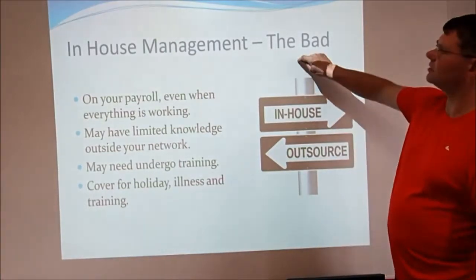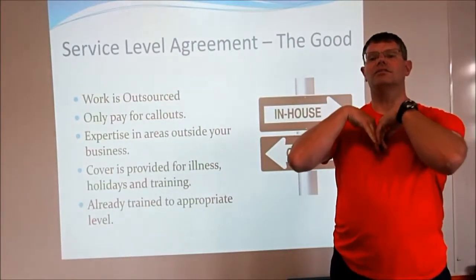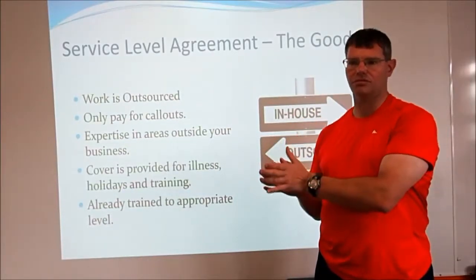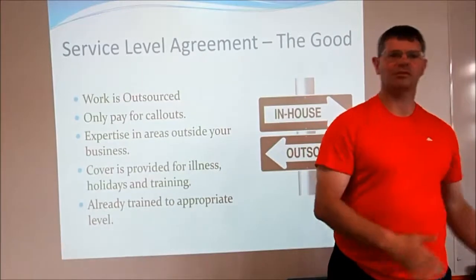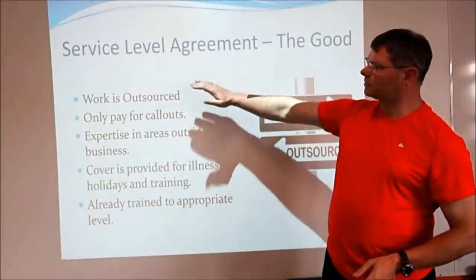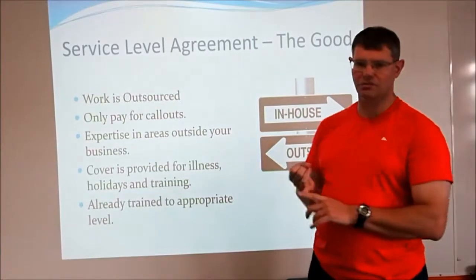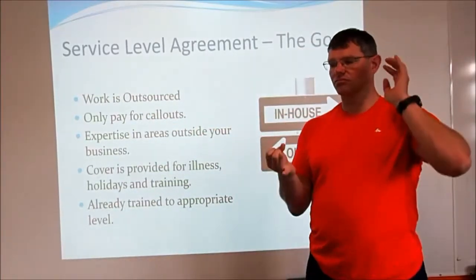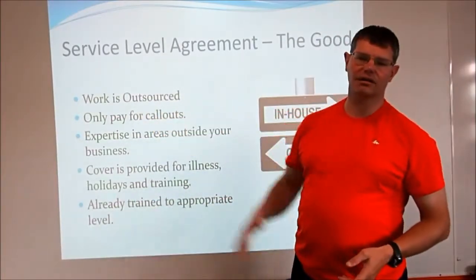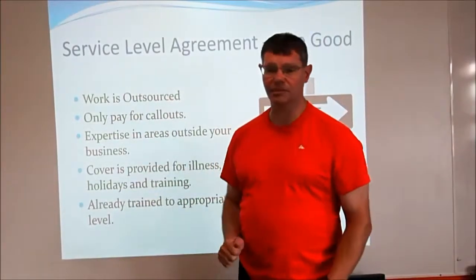Next is the service level agreement, or SLA. In this case, it's not someone within your own company doing the repairs — it's an external company that deals with fixing computers for lots of different clients. They fix your computers, the company down the road, companies in different towns. Generally, when you make one of these agreements, you pay quite a low yearly rate, and then you pay when they're called out. You're only really paying a lot when they're called out — when everything runs smoothly, you're not being charged as much. So it can work out cheaper than having your own team.